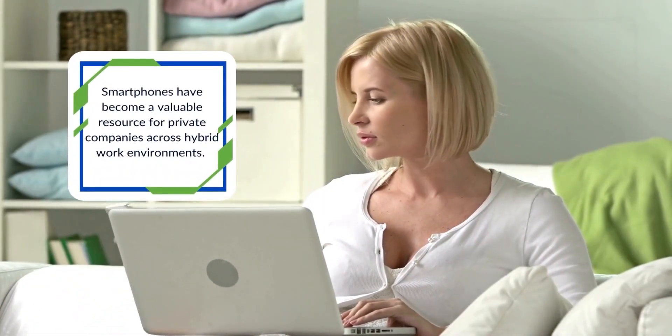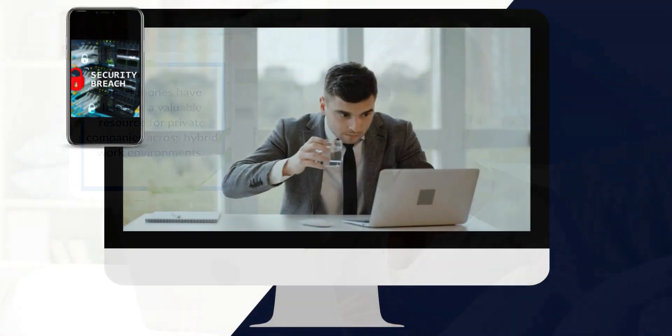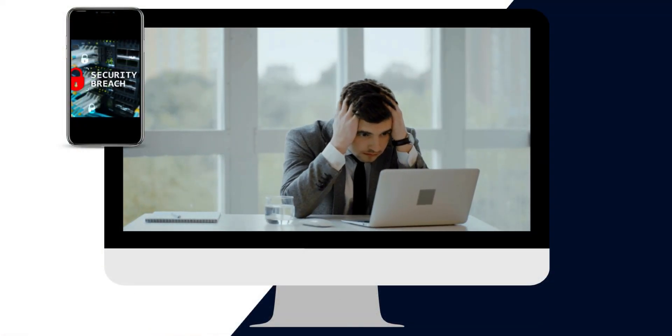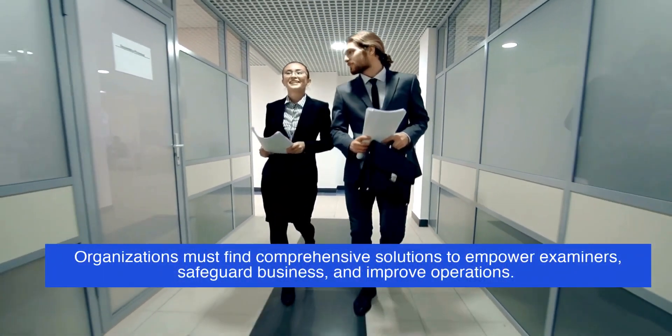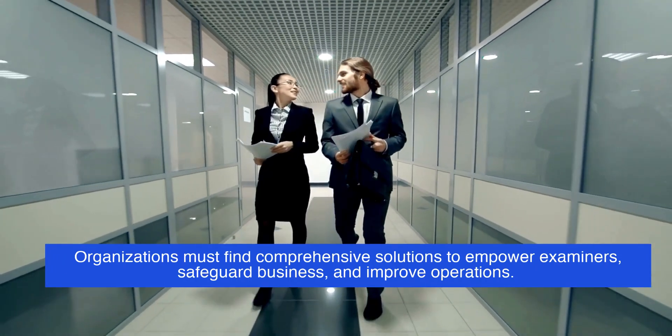Smartphones have become a valuable resource for private companies across hybrid work environments. However, a company's integrity can be compromised by the data on mobile devices. Organizations must find comprehensive solutions that provide a path to the truth, empower their examiners, safeguard their business, and improve operations.